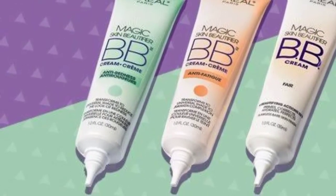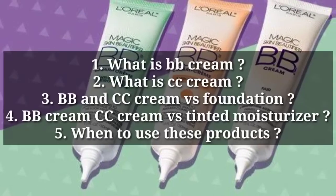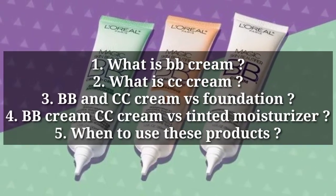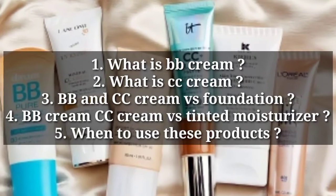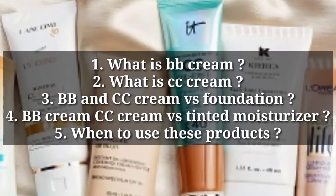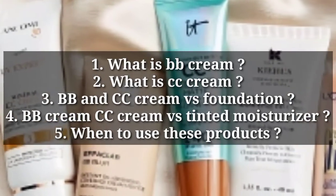Hi guys, welcome back to my channel, this is Aynap Khan. In this video you will see what is BB cream, what is CC cream, BB cream and CC cream versus foundation, BB and CC cream versus tinted moisturizer, and when to use these products. So let's get started.